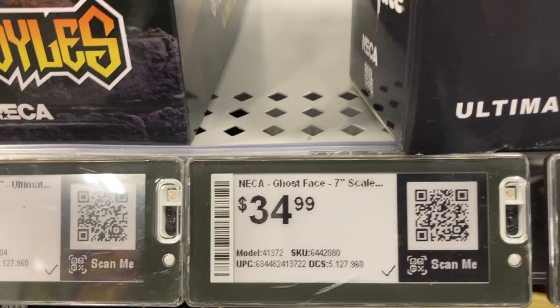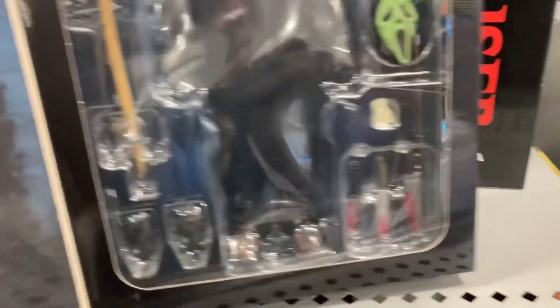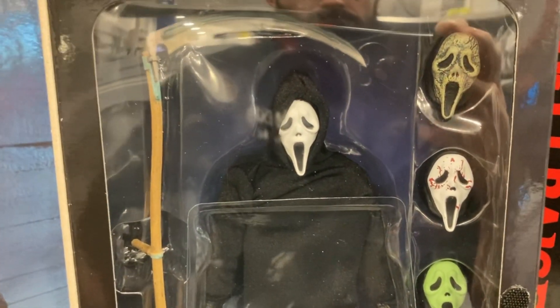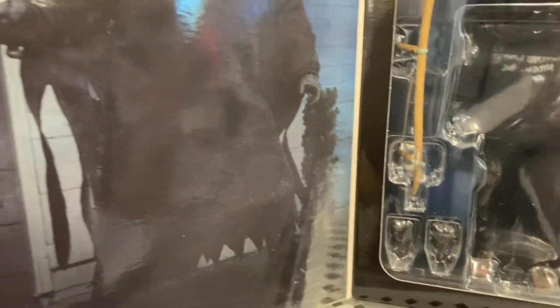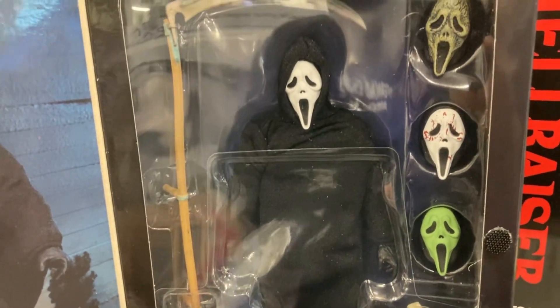Here's the Ultimate Ghostface figure, also price pointed at $34.99. He comes with a green Ghostface mask, a blood-splattered Ghostface mask, and a sickle. I don't remember him coming with a sickle — that was this knife here.